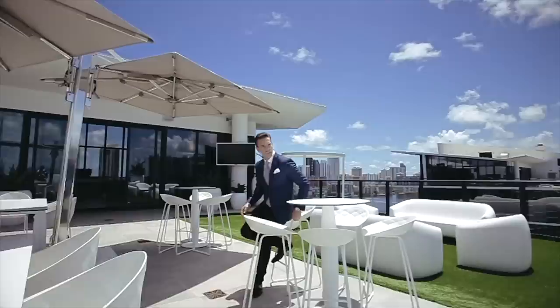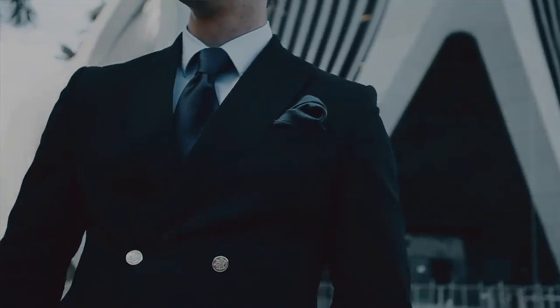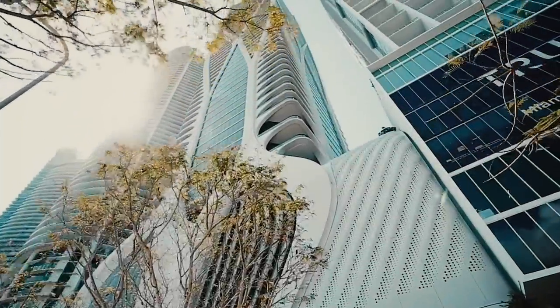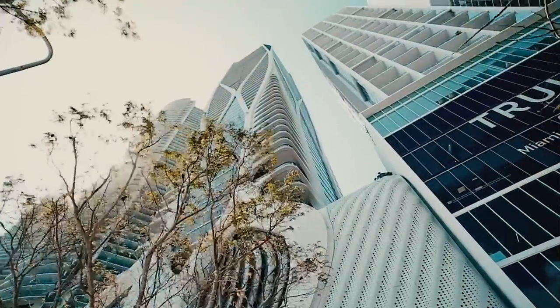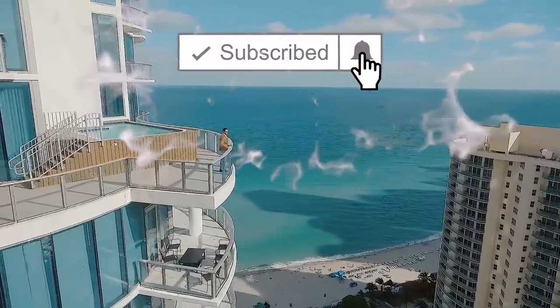I'm Peter Ancona, one of the top realtors in South Florida, and welcome to my original property tours that are designed to both inspire you and show you a scale as to what it would be like on a direct showing with me. Don't forget to subscribe and message us. We hope you enjoy this original tour.